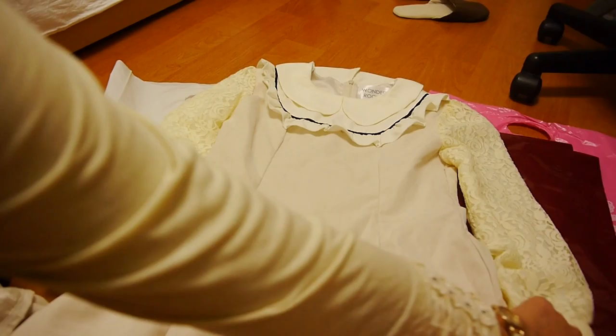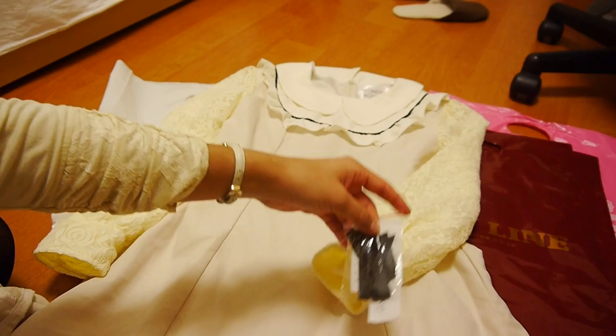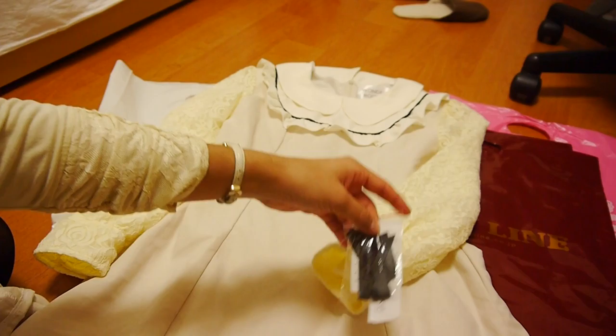I really like all the stuff that I got today. I hope you enjoyed the video — thank you so much for watching!